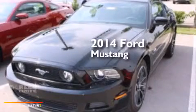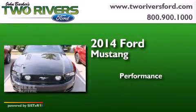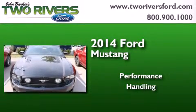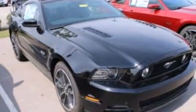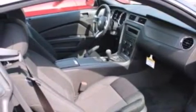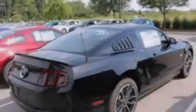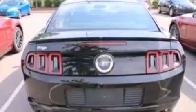This is a brand new 2014 Ford Mustang. Its top features include a multi-link rear suspension, a limited slip differential, traction control and stability control systems, aluminum wheels, and high-intensity discharge headlights.